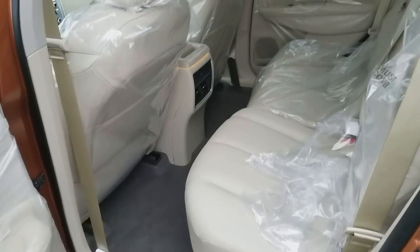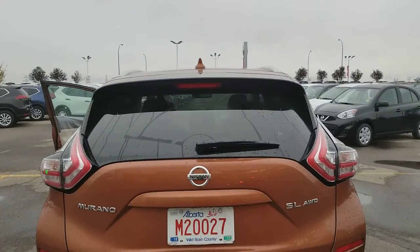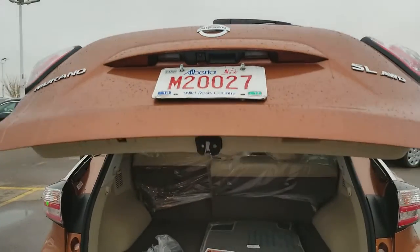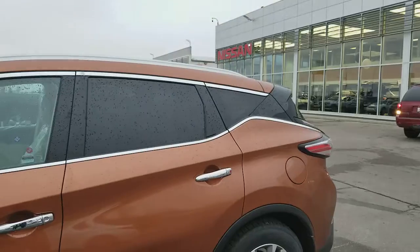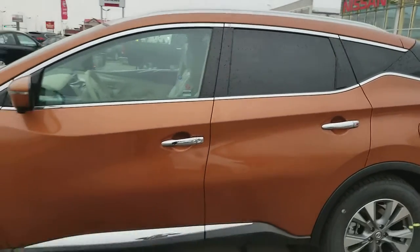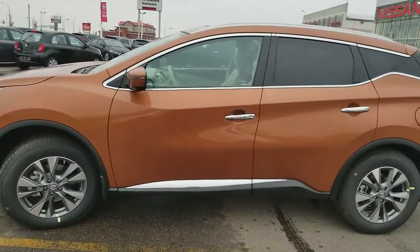It has a big sunroof and moonroof. That's how the rear seats look — LED lights in the back — and it also comes with the power lift gate. Jack, I hope you like my quick video. If you have any questions, give me a call at 780-449-5775. Thank you, have a good day!